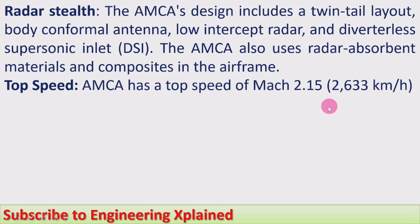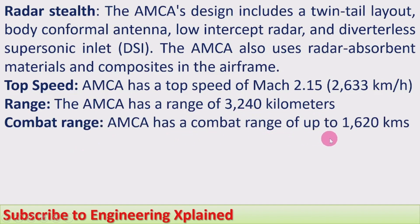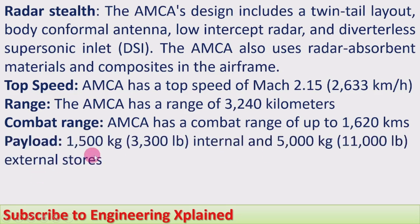The AMCA has a top speed of Mach 2.15, that is 2,633 km per hour — more than 2.15 times the speed of sound. Its range is 3,240 km, with a combat range of up to 1,620 km. Payload capacity is 1,500 kg (3,300 lb) internal and 5,000 kg (11,000 lb) external stores.